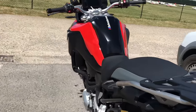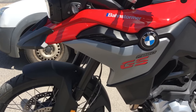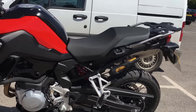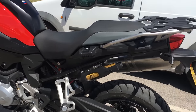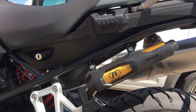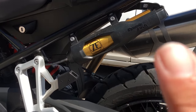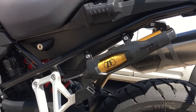Suspension wise: 43mm upside-down forks on the front. On the back we've got what BMW call a rear central WAD spring strut, adjustable preload and rebound. This one — I think it's the Sport model — has got the dynamic ESA, which gives you clever electronic suspension. It feels really nice in practice.